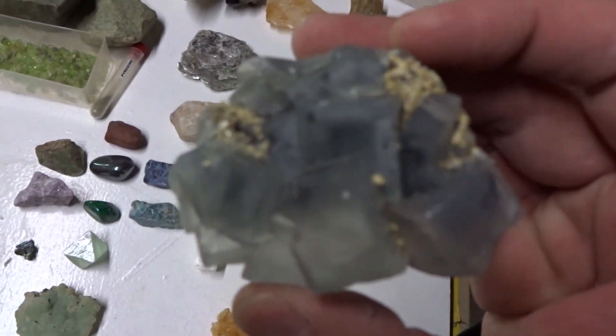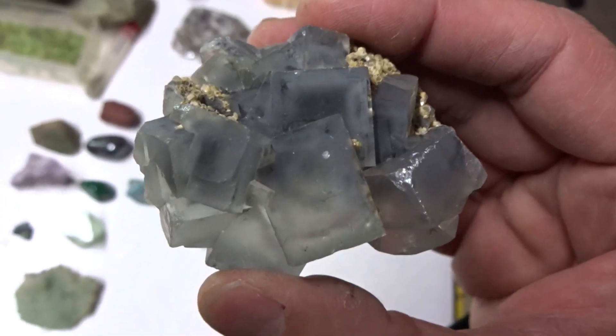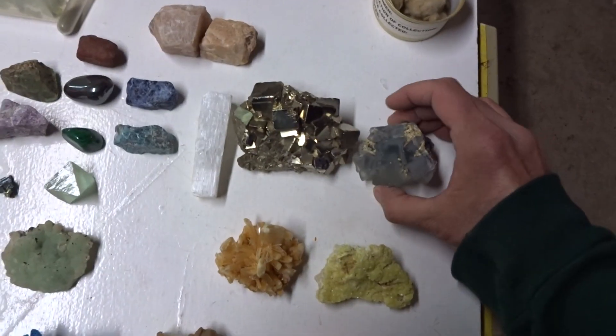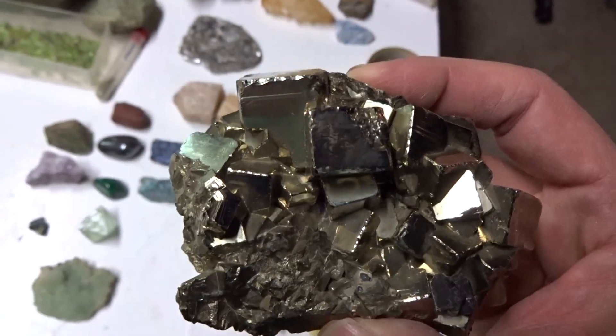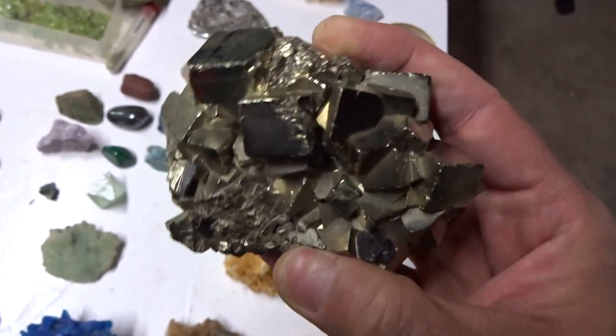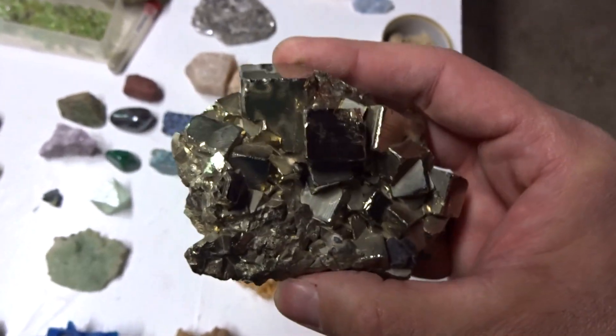This is a type of lead — galena. Galena with its cubic crystal structure, a mineral. Pyrite also has a cubic crystal structure. It is iron sulfide, a mineral.